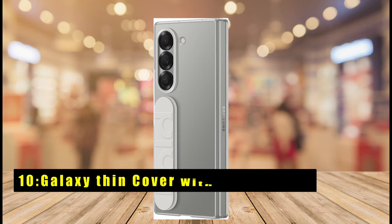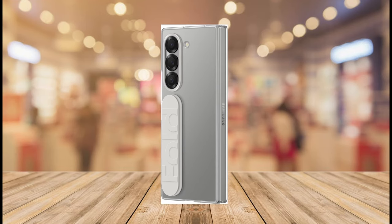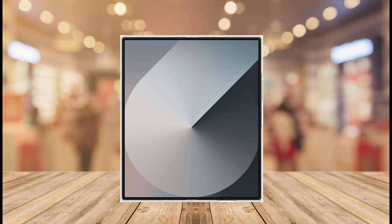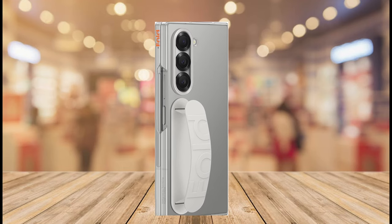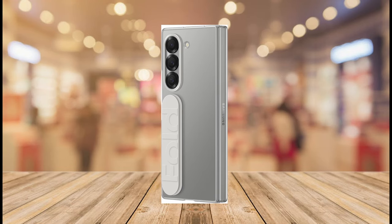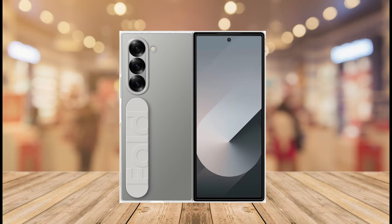At number 10 is the Galaxy Thin Cover with Secure Grip. Despite its slim profile, the thin cover doesn't skimp on user experience. A strategically placed grip on the back enhances hold and comfort, ensuring you handle your Z Fold 6 with confidence. This combination of clear aesthetics and a secure grip makes the thin cover ideal for users who dislike bulky cases but still want some protection from everyday wear and tear. While specific drop protection ratings aren't mentioned, the case offers an all-around shield to safeguard against minor bumps and scratches.